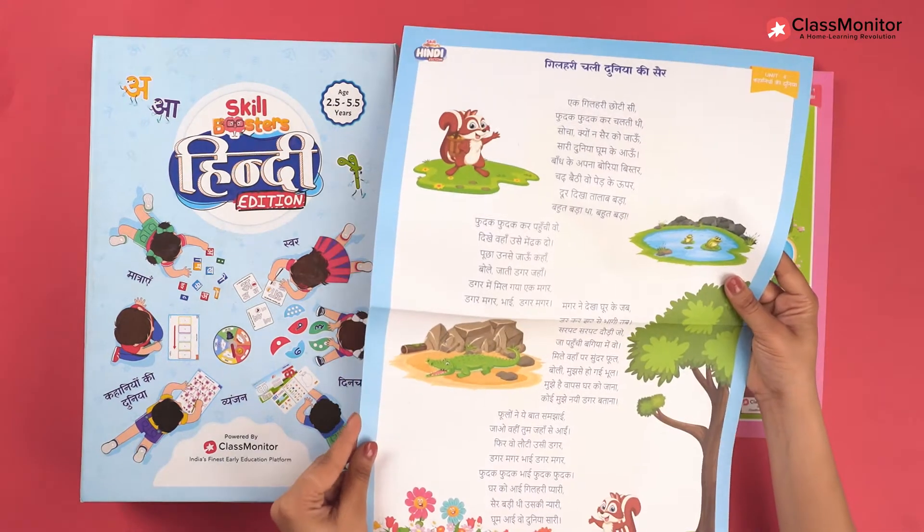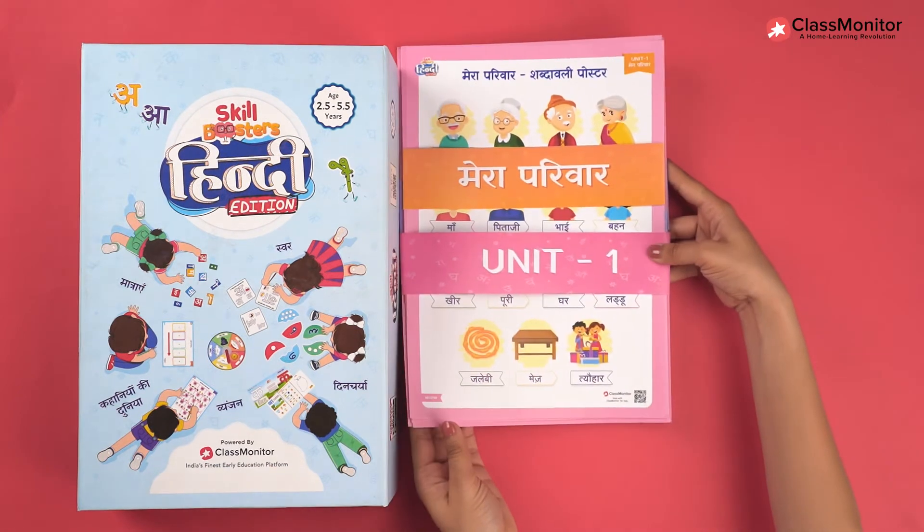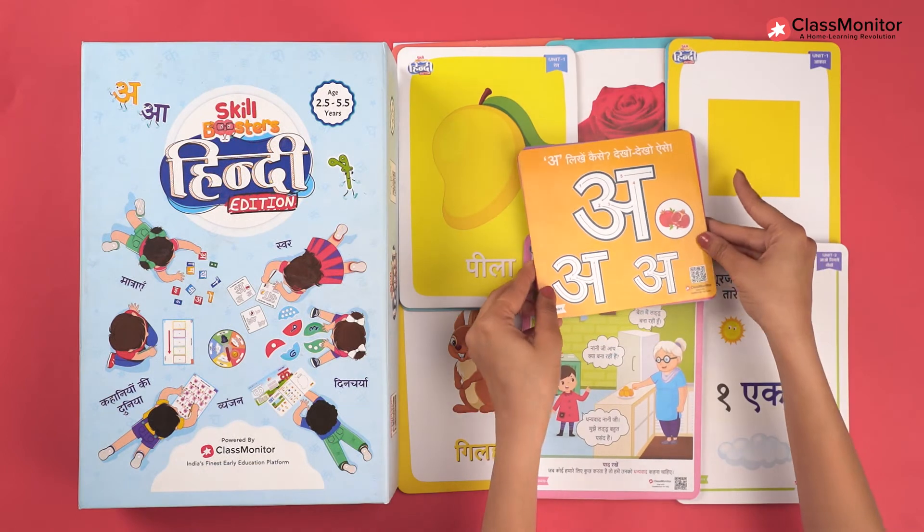Stories, poems, conversation cards and numerous activities to ensure speaking, reading and writing fluency.